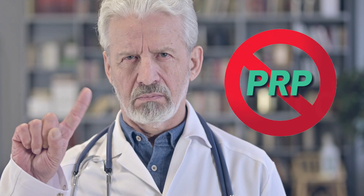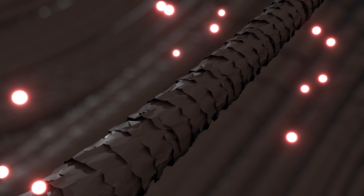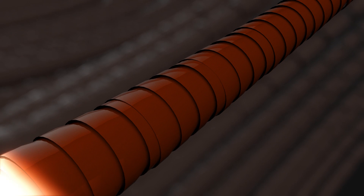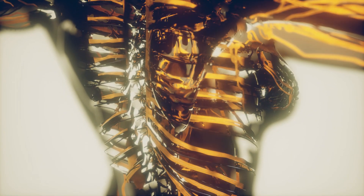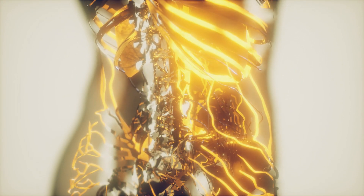Which is not surprising, considering many doctors don't even consider PRP an effective treatment. According to one theory, the growth factors released by the platelets stimulate the dermal papillar cells in the hair follicles, which play a key role in the regulation of the hair growth cycle. They also induce the formation and proliferation of blood vessels, which sends a signal to the follicles to transition to anagen.